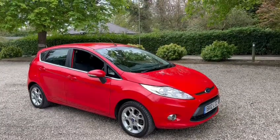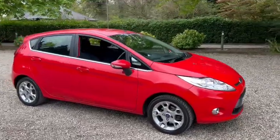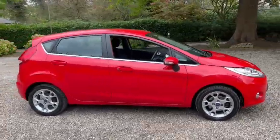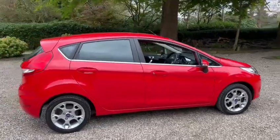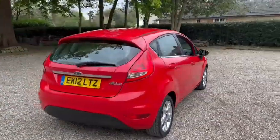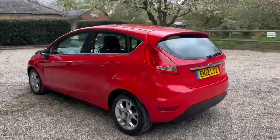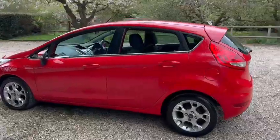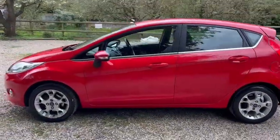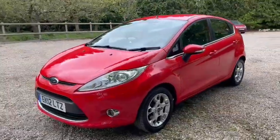Here we have a petrol Ford Fiesta ZETEC 2012. It's just one owner from new. The MOT expires April 2023. It also comes with a new service, and we've got warranty, with low miles of just 96,000.